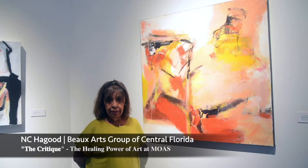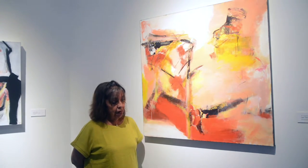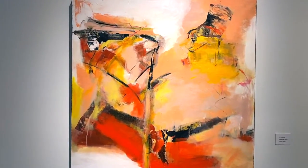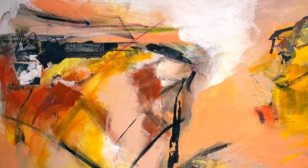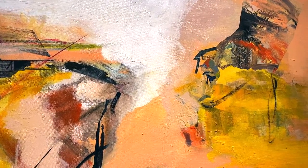Hello, my name is Nancy Haygood. I go by NC and I'm a member of Buzz Art of Central Florida. The piece that I will be speaking about today is called The Critique. It just recently won a very prestigious award at Fifth Avenue Gallery in Melbourne.